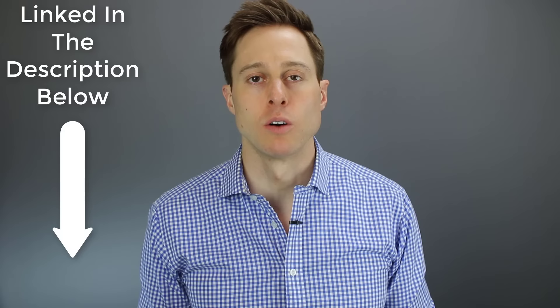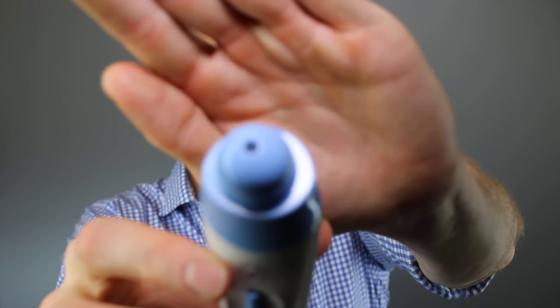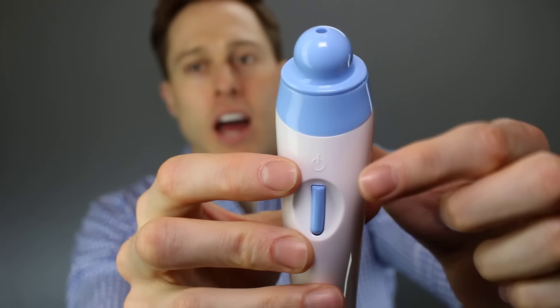Instead of doing technique number four, I would probably recommend technique number five, which is actually using the Eustachia. The Eustachia is a very simple product that will blow air through your nostril to unclog your eustachian tubes while you swallow. You take this little hole right there at the tip of the Eustachia, put that into your nostril, and then hit this start button, which will gently force air through your nostril, down through your throat, and into your eustachian tubes.